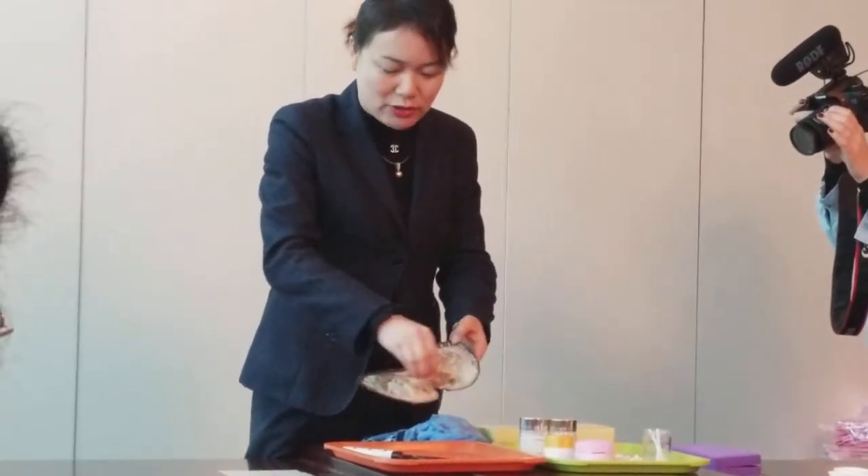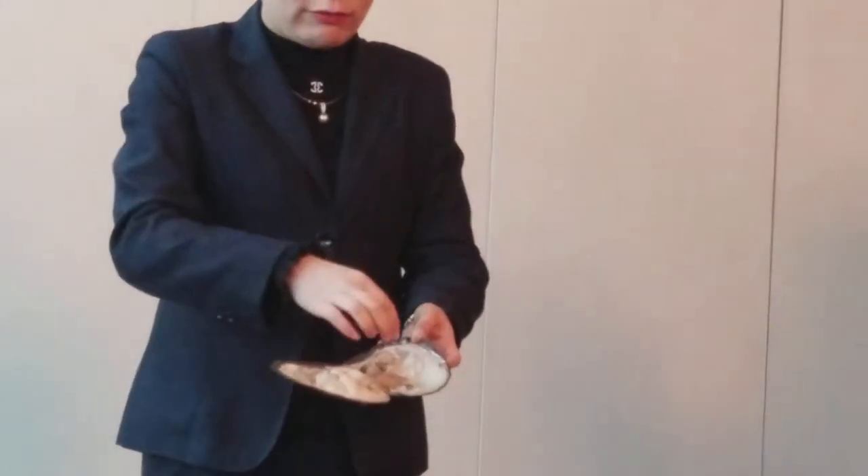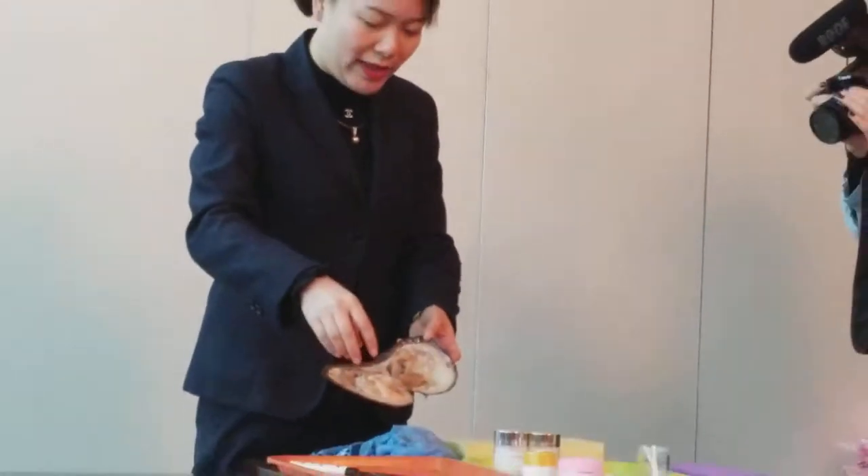Different color — absorb different mineral material, so become different color. So for the fresh pearl, the color is all natural color.